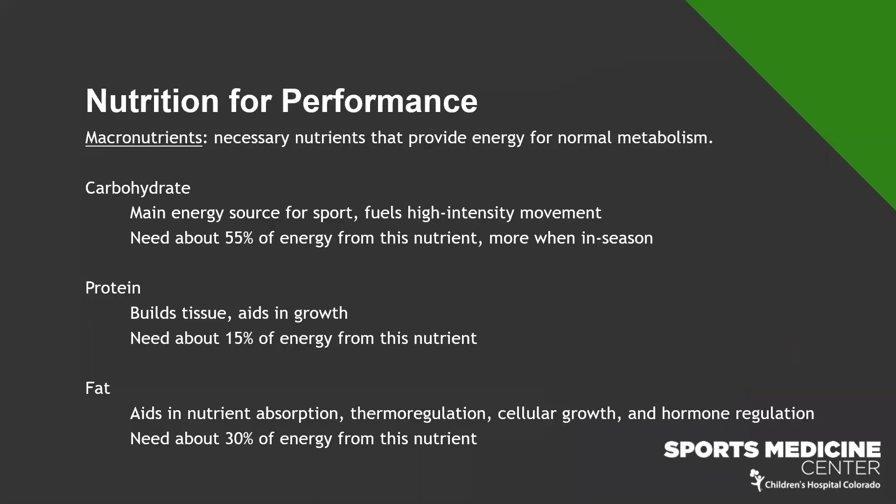When I use the term macronutrients, if you haven't heard that before, macronutrients are the necessary nutrients that provide energy for our normal metabolism. These three nutrients — carbohydrate, protein, and fat — are the ones that help us grow, help recover our muscle mass, provide energy, and help regulate our hormones. It's really important to make sure we're getting these in adequate amounts daily.